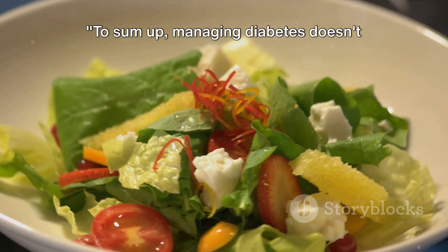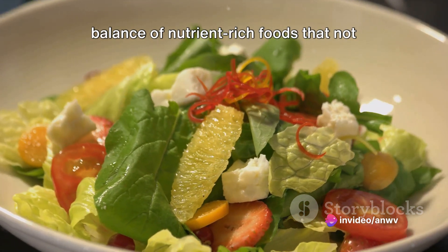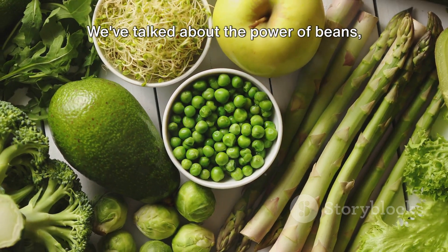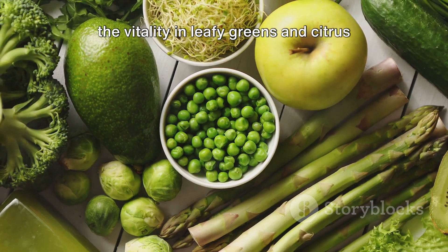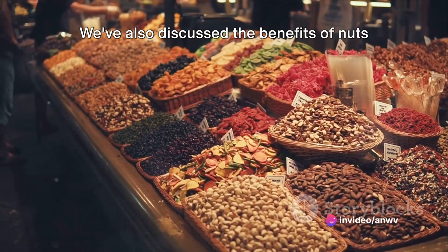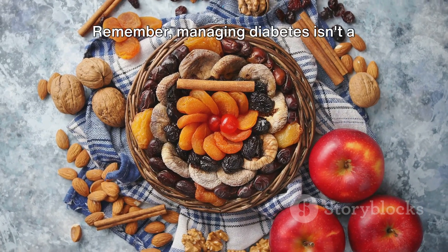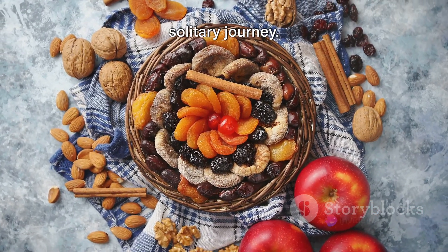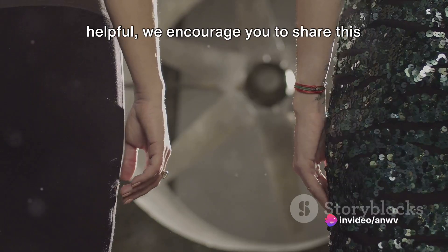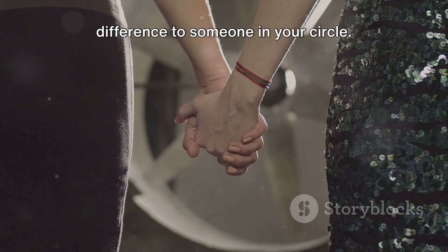To sum up, managing diabetes doesn't mean you have to give up delicious foods. It's all about embracing a balance of nutrient-rich foods that not only tantalize your taste buds but also support your overall health. We've talked about the power of beans, the vitality in leafy greens and citrus fruits, the antioxidant-rich berries, tomatoes, and fatty fish. We've also discussed the benefits of nuts and whole grains, and the bone-healthy properties of milk and yogurt. Remember, managing diabetes isn't a solitary journey — sharing knowledge is a crucial part of this process. If you found this information helpful, we encourage you to share this video with others.